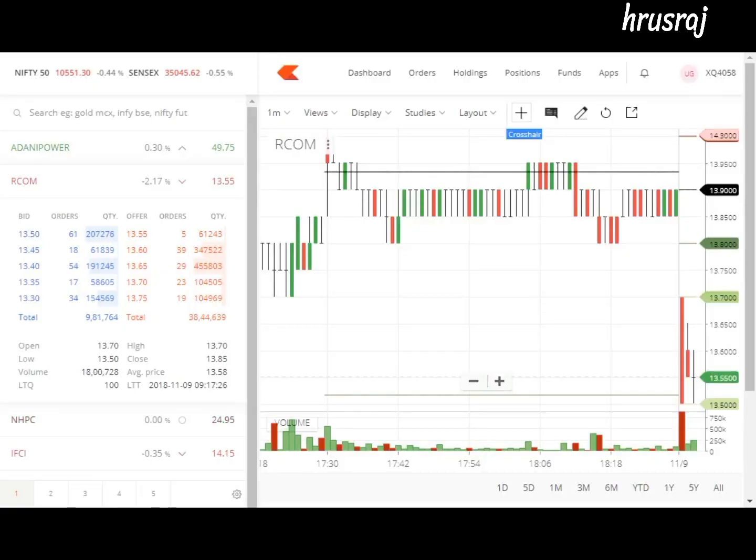9th November 2018, it's 9:17 AM. Almost after Diwali, the stock market has opened with a red sign, currently trading in the red. Today I have chosen RCOM, that is Reliance Communications, right now trading around 13.6. According to my radar I can see a bearish chart in RCOM, so I'll wait up to 10 o'clock and make a strategy.